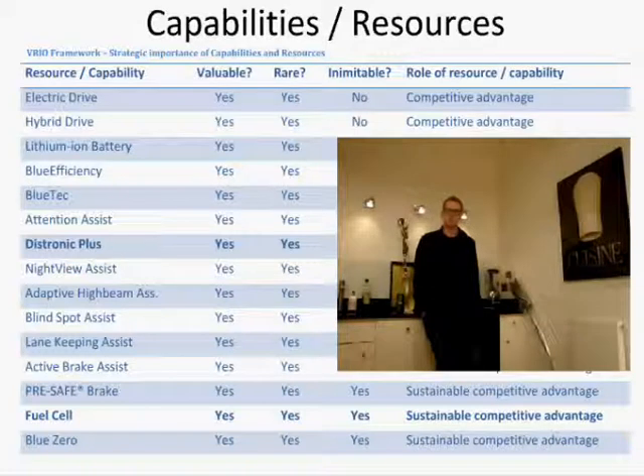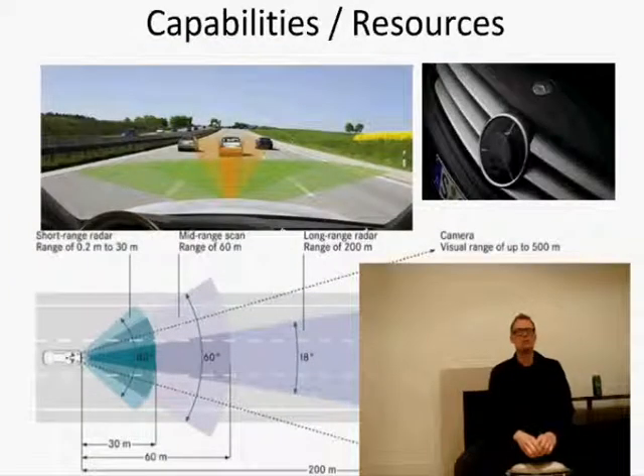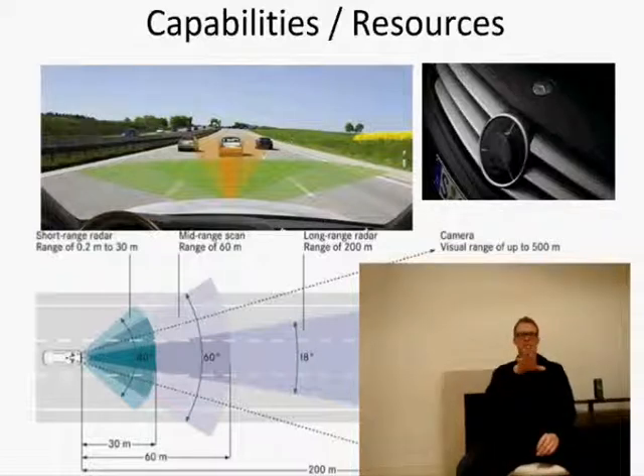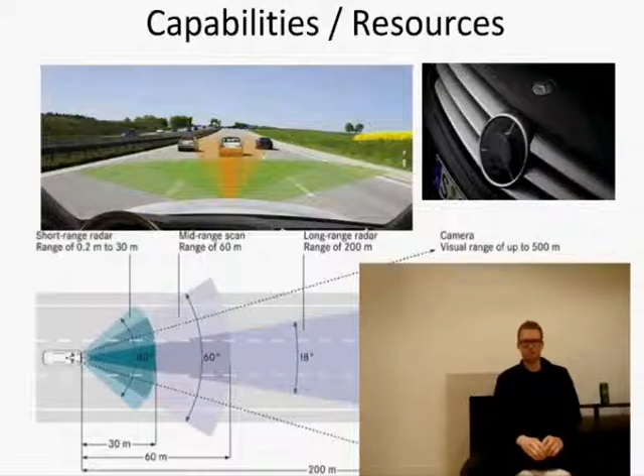The first capability is DISTRONIC, which relates to passenger safety. The second one is the fuel cell. The DISTRONIC Plus radar system detects obstacles that are in the car's way. For example, driving on the motorway, it will detect cars that are coming too close and will automatically brake. The system also includes an emergency brake system.